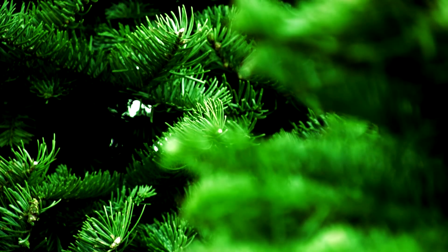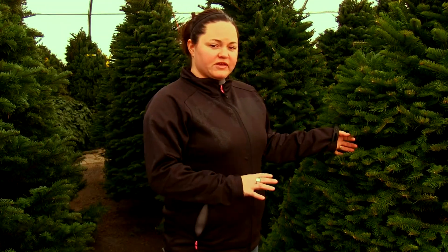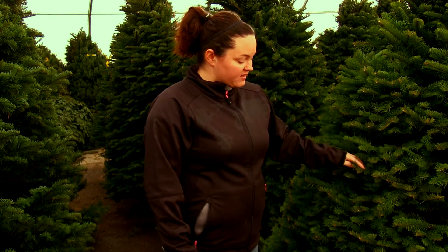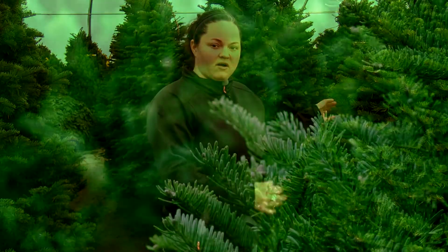The first tree I will show you is the Noble Fir. Noble Fir is very popular for Christmas trees. It's also heavily used for wreaths, swags and garlands in the fresh cut greens industry. The reason it is so popular is you can see it's got very stiff, dense branches with hardly any of the trunks showing. It's a very nice compact tree.